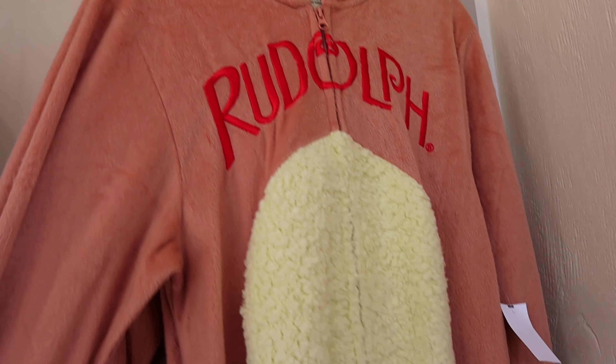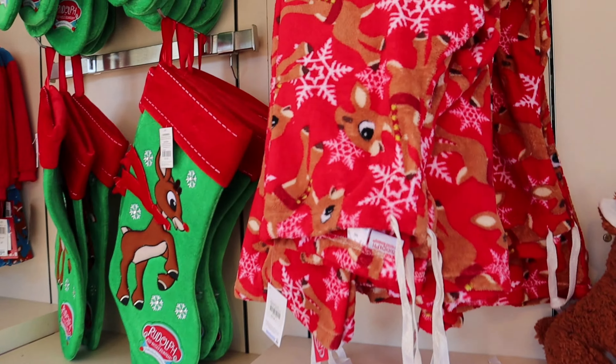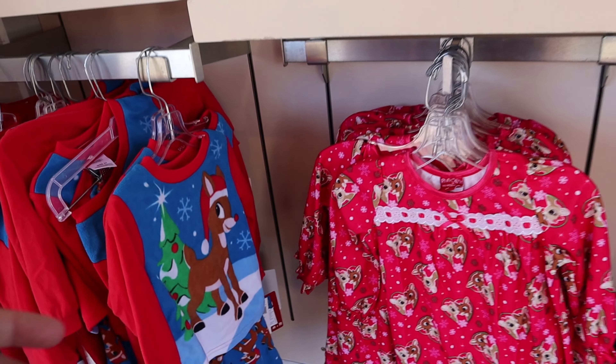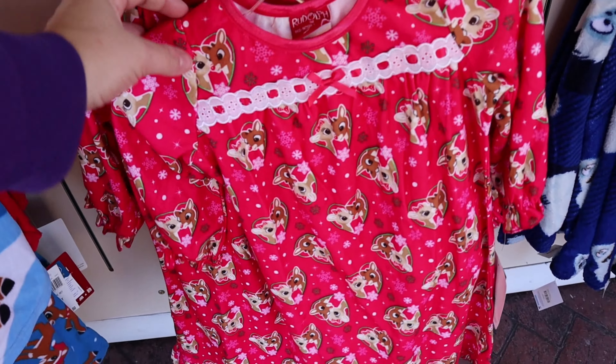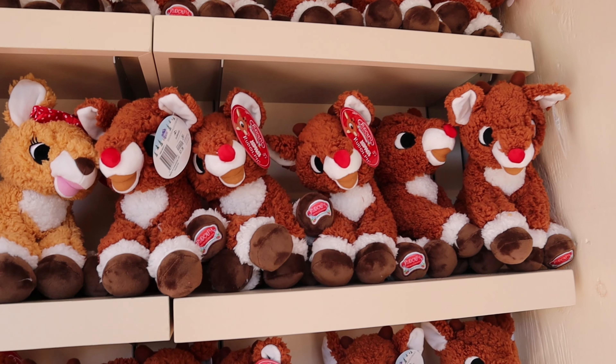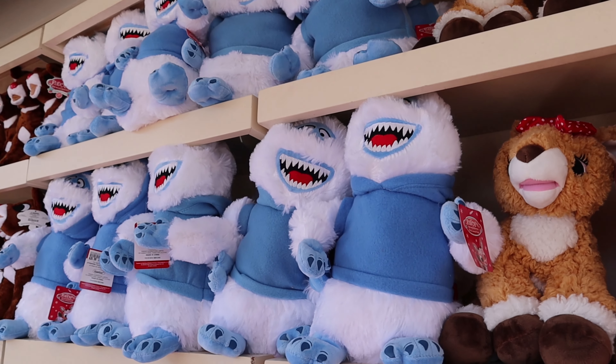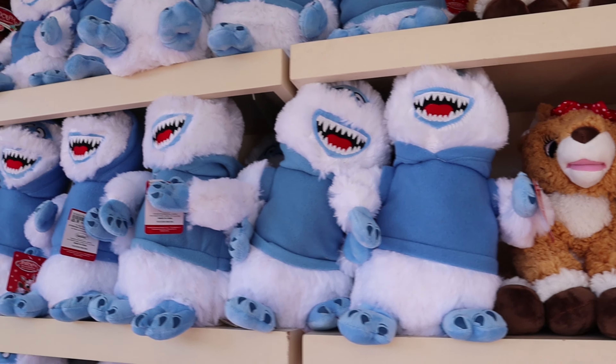They also have some Rudolph themed pajamas. I see Bumble in a light blue, a black, and a dark blue. And then they have a Rudolph one. These are $20 per pair. They also have a huge stocking for $16. And they have a little girl's Rudolph the Red-Nosed Reindeer pajama dress for $34. They also have some plushies. We have Rudolph for $22, Clarice for $22, and Bumble is $27.